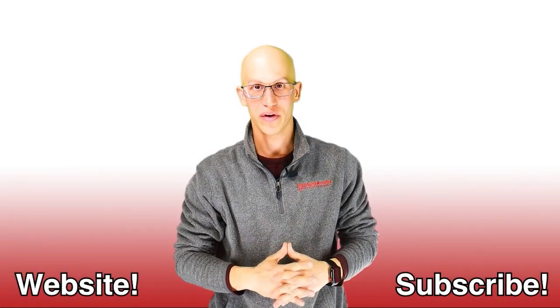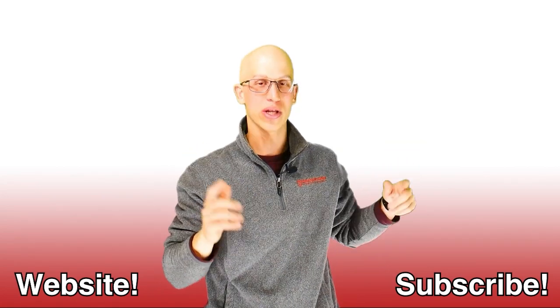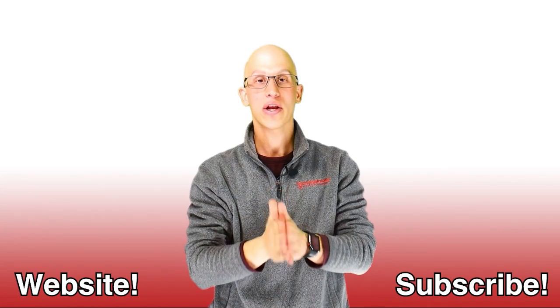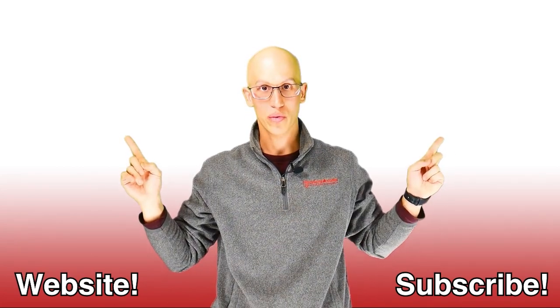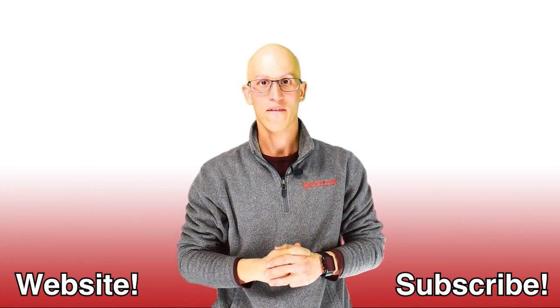Thank you so much for watching this video. If you liked it, make sure you hit that like button and subscribe to our channel — it really helps us out. If you want to continue on your road to freedom, here are more videos to watch. Hopefully we get to see each other one day very soon.